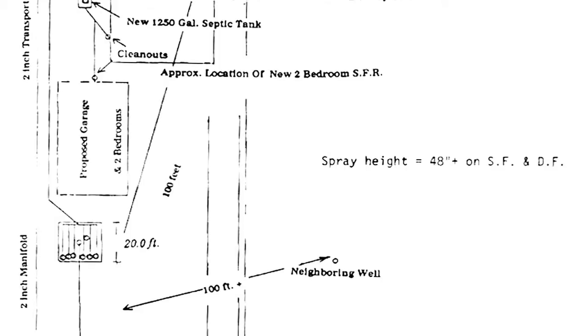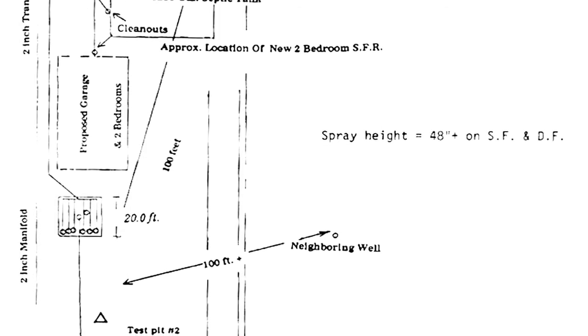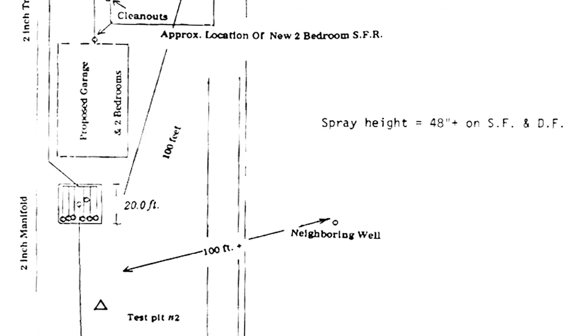Septic systems need regular maintenance just like your car or your home. First of all, know where all the components of your system are located on your property. An as-built or record drawing is a technical diagram of your septic system. Check with your local health department to obtain a copy of your as-built. The record drawing can tell you what type of system you have, where the components are located on your property, and provide other useful information.